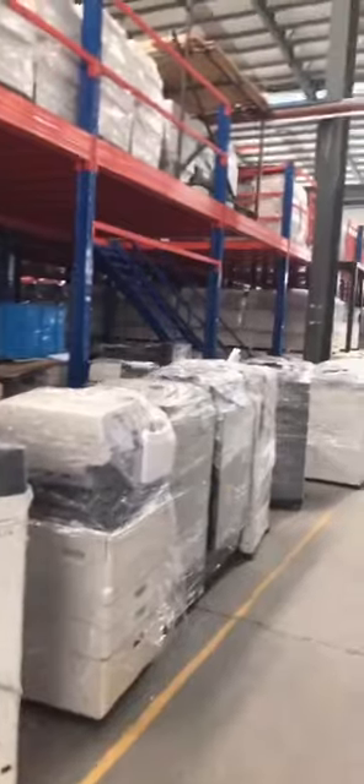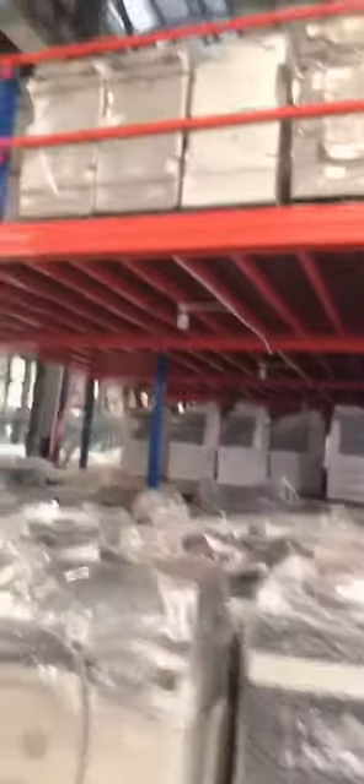You can see the warehouse is full of machines. They look like Canon.